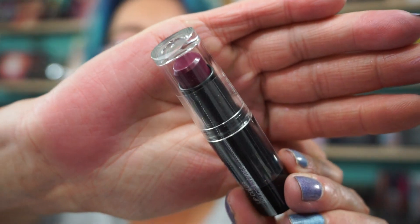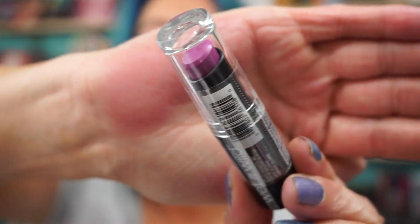Two Wet n' Wild lipsticks, Mega Last Lip Color. 908C, Sugar Plum Fairy — I'm pretty sure I already have this one, but great shade, love it. And this is a new shade, so I'm guessing I don't have this one: 982A, Violet's Kiss. That's a nice purpley shade. The lipsticks are like $1.50, so $0.75 at half off? Yeah, grab it.